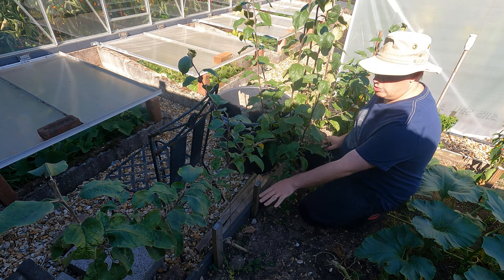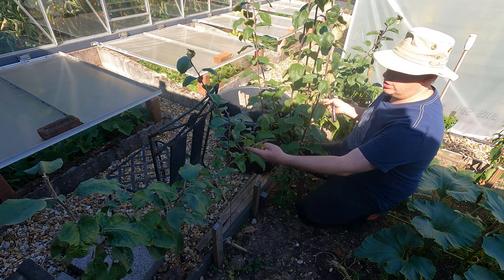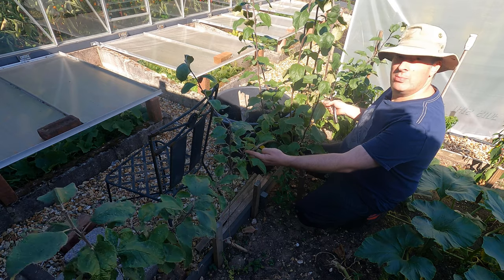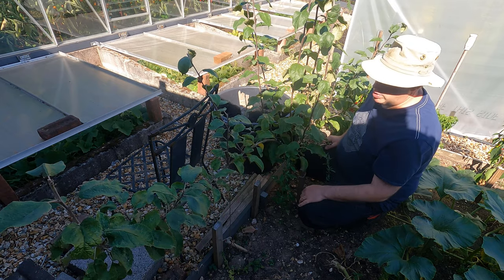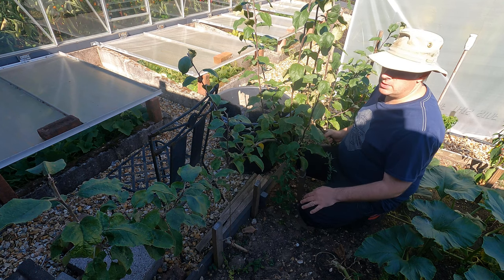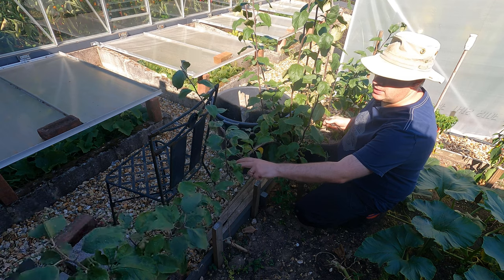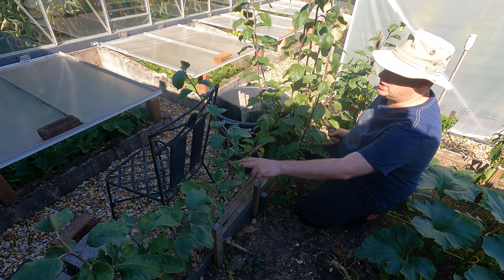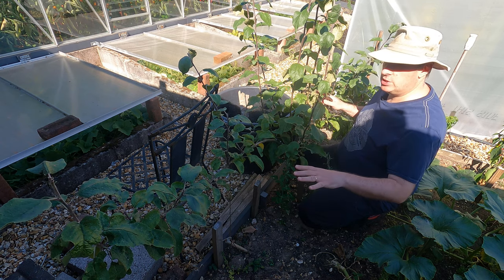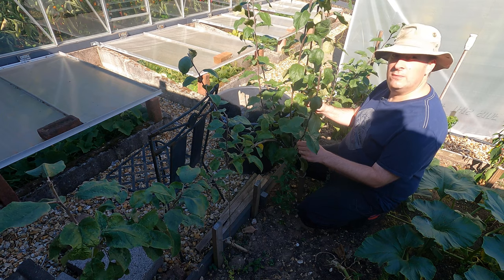What I've got here is an apple tree being trained more or less as a step-over. Step-overs are normally lower to the ground, but I don't need it to be particularly low here, so I've got the two main limbs at a reasonable height. What I need to do is put some supports in — I'll probably use a length of rebar for that — and at that point I can then tie these main limbs in nicely.